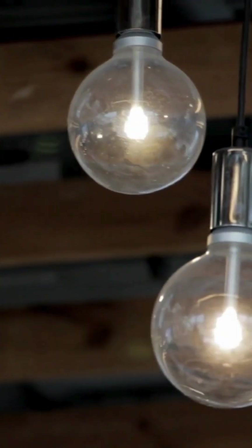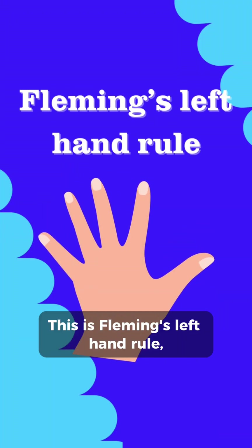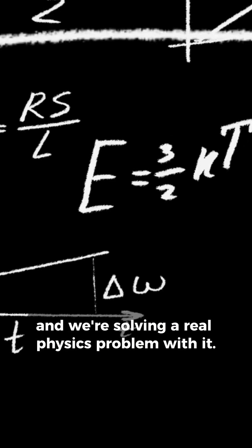How can a wire suddenly move just because current flows through it? Here's the trick — your hand knows. This is Fleming's left hand rule and we're solving a real physics problem with it.